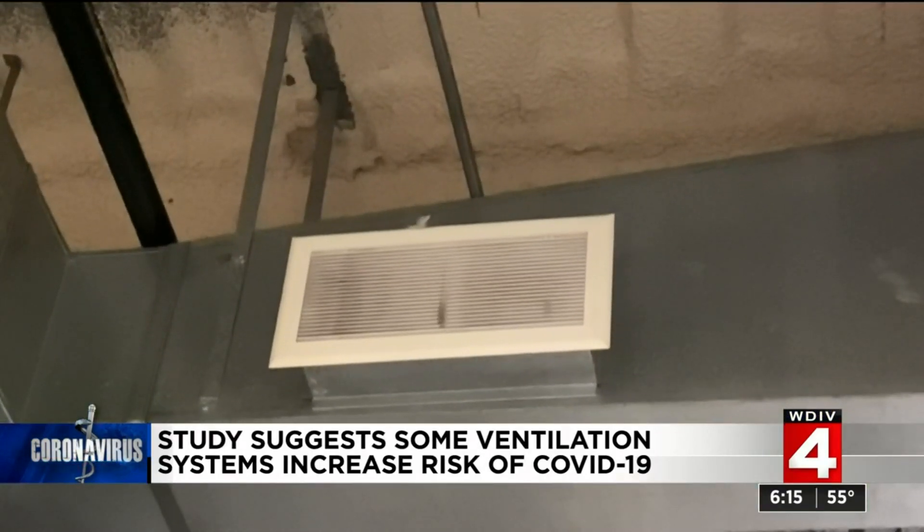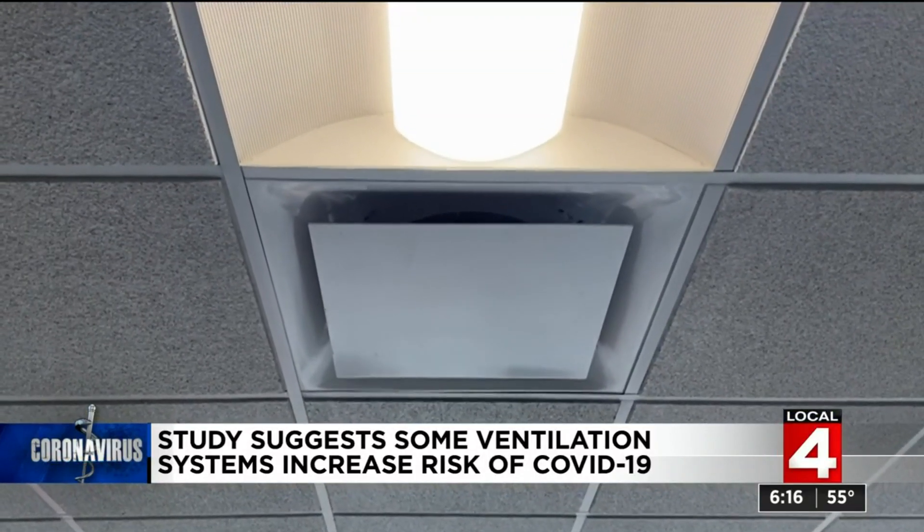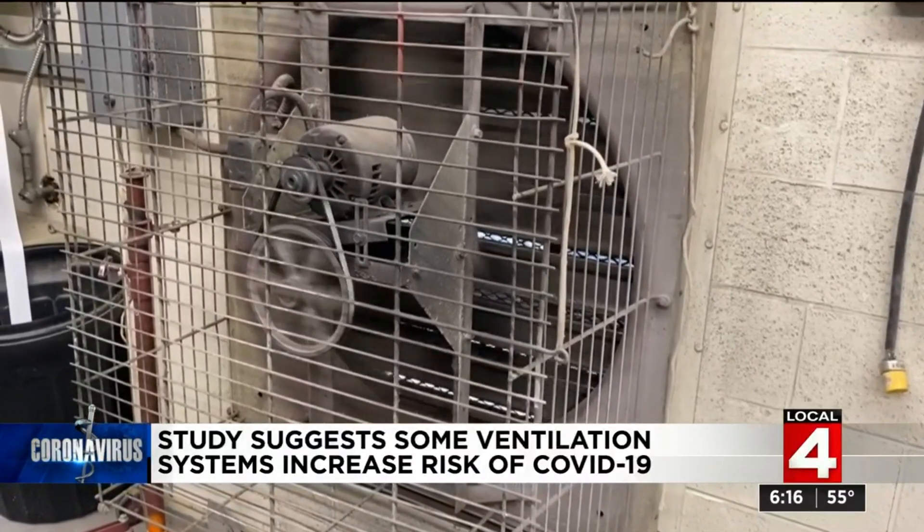Often in an office, both the air inlets and vents are at ceiling level. This mixes the air in a room but doesn't necessarily remove aerosols well, causing longer exposure times.